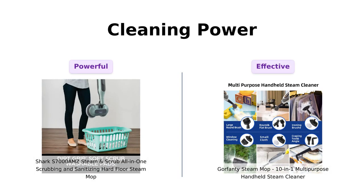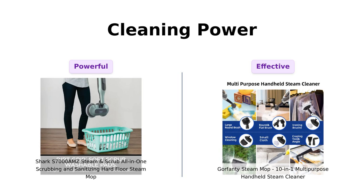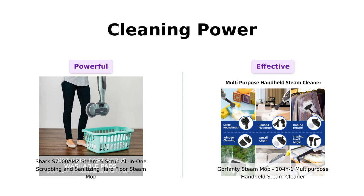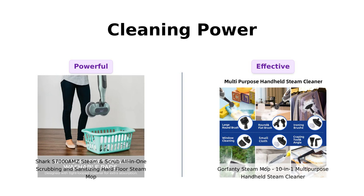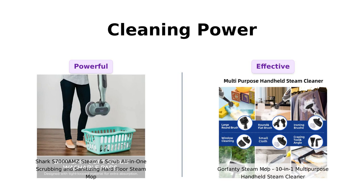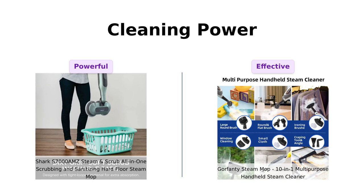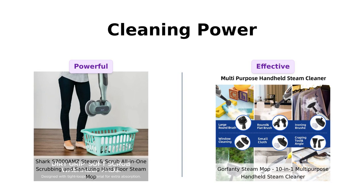Next, let's get into cleaning power. The Shark S7000 AMZ delivers over 150 scrubs per minute, making it effective for tough stains, especially for pet owners who love its performance on drool. Meanwhile, the Gorfenty has high-temperature steam that eliminates 99.9% of stubborn stains, making it a favorite among those with kids or pets. Reviewers rave about the Gorfenty's cleaning prowess.